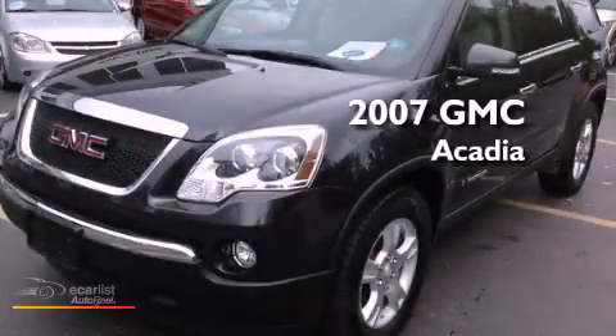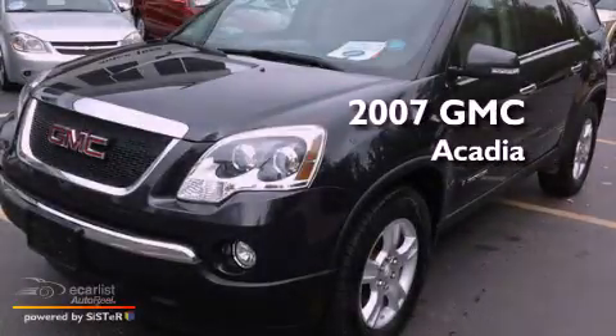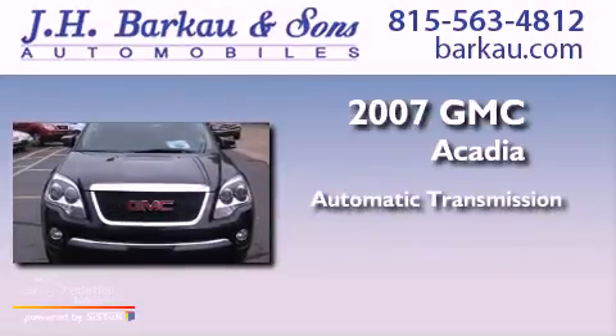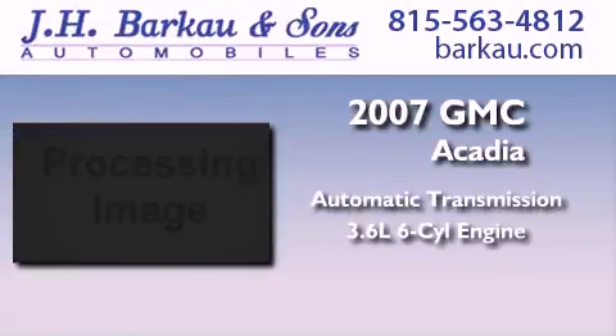This is a 2007 GMC Acadia. This crossover has an automatic transmission, a 3.6-liter V6, and all-wheel drive.